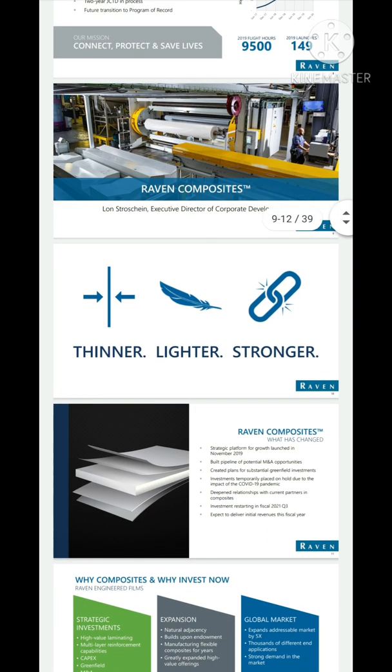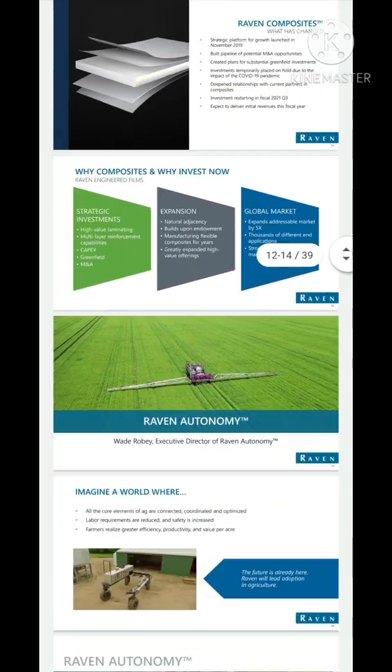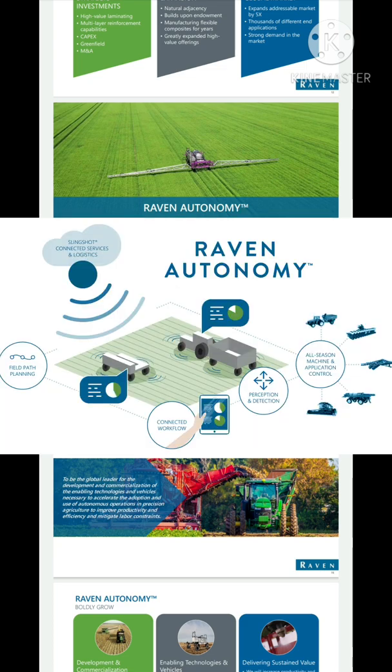What really drew me to this company is the Raven Autonomy system. I'm going to get right into it and try to be as brief as possible. It is basically robots that farm — it's a fully autonomous agricultural line. By the end of the video you'll see exactly what I mean by this.